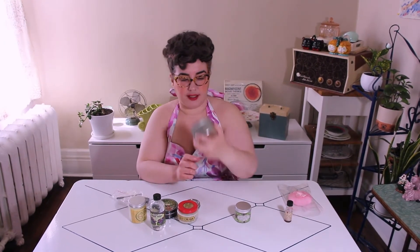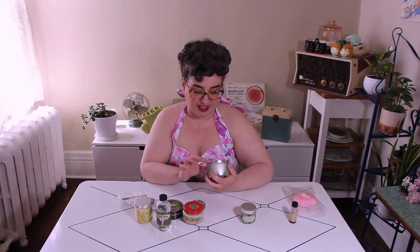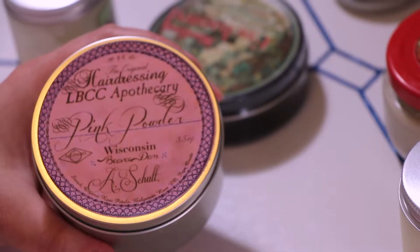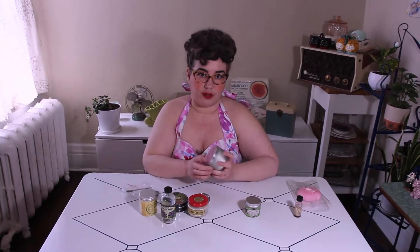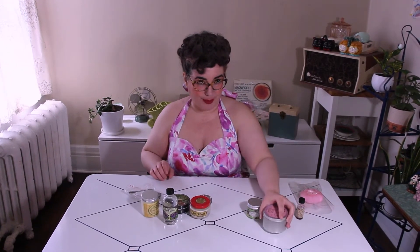I only got a few of these because I wanted to try it. If you're interested in the pink hair powder, it's $25 for this giant tin — another reason we love LBCC is their fantastic price points, especially considering everything is handmade by Alicia and her husband in Wisconsin. The ingredients are super simple: cornstarch, organic rose petals, Bulgarian rose essential oil, and iron oxide for color.